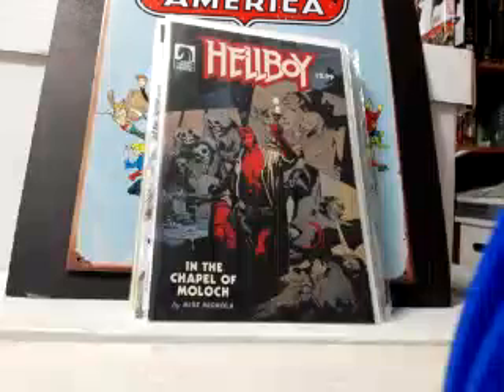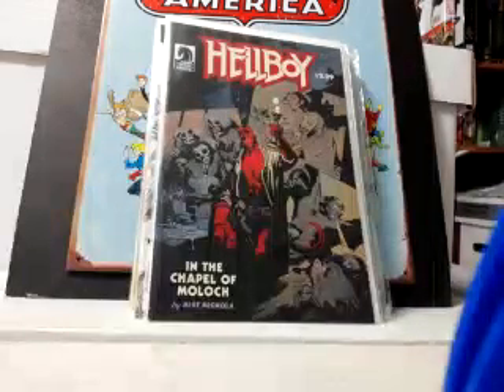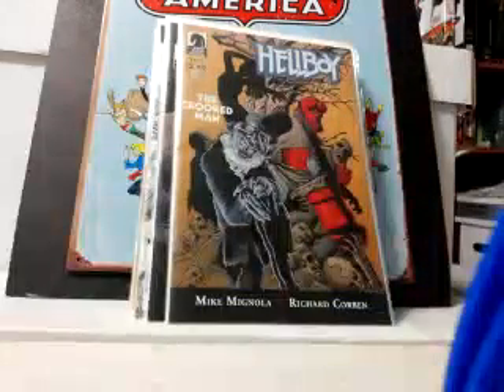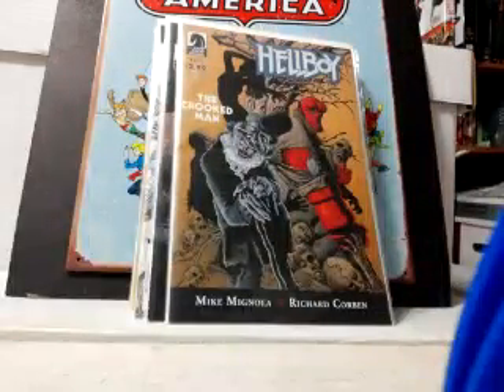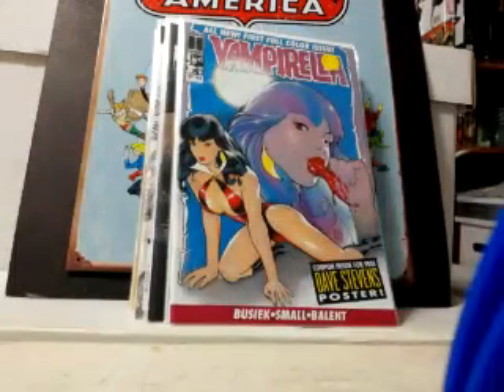Grabbed a couple of Hellboys. I know nothing about how these Hellboy books work in Dark Horse — they confuse the heck out of me, I don't know which comes first. Got Chapel of Moloch and The Crooked Man number three of three. Very happy to get for 80 cents: Vampirella number one with the Adam Hughes cover. Oh, that is just killer — beautiful, beautiful book.